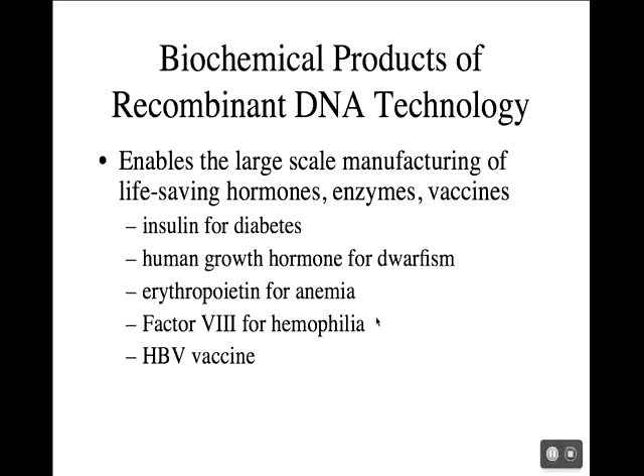The hepatitis B vaccine is another example — it's being produced in yeast cells. In all of these examples, the real benefit is, one, safety. You don't have to worry about isolating these products from humans; instead you're getting them from microbes that can be tightly controlled and regulated, so you're sure not to have infectious agents. And also it's cheaper — much cheaper to grow large quantities of yeast cells producing a vaccine than to collect it from human samples. And then large supplies, enough to treat a significant number of patients.